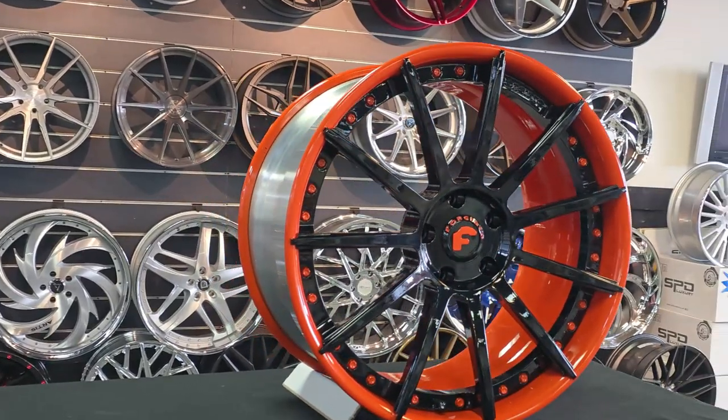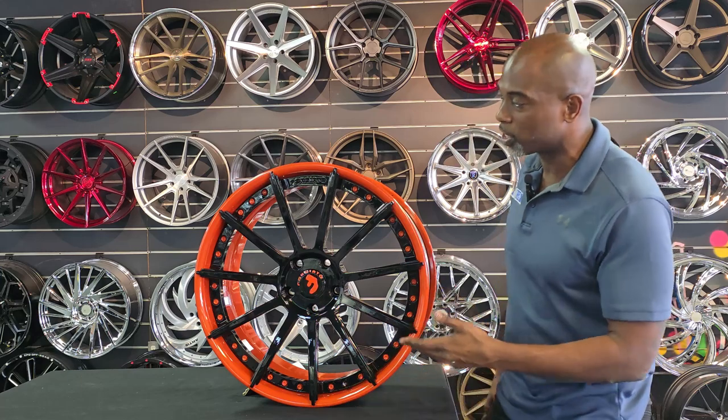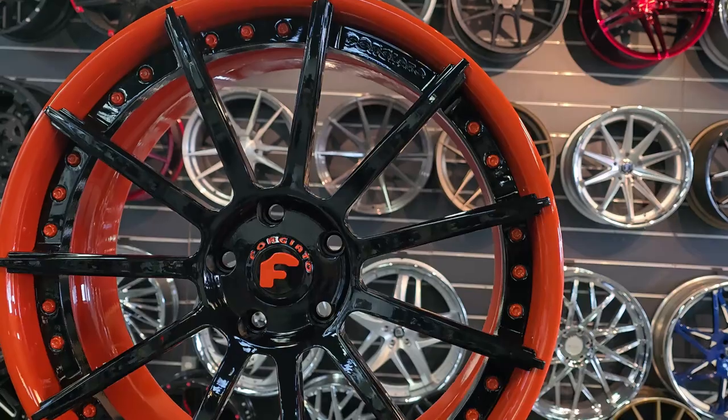You can see this is an awesome wheel. We got the floating cap — the small Forgiato floating cap. This is for a C7, and this is gonna be your rear wheel. This is for a set of 20-inch front, 21 rear. Great wheel.